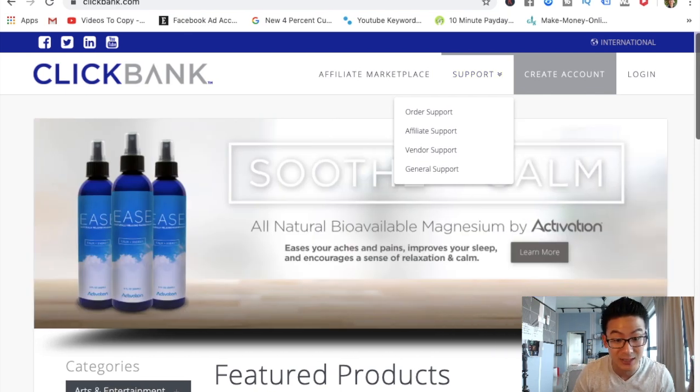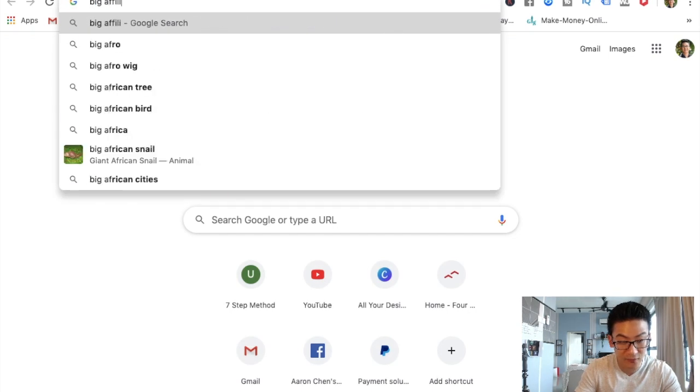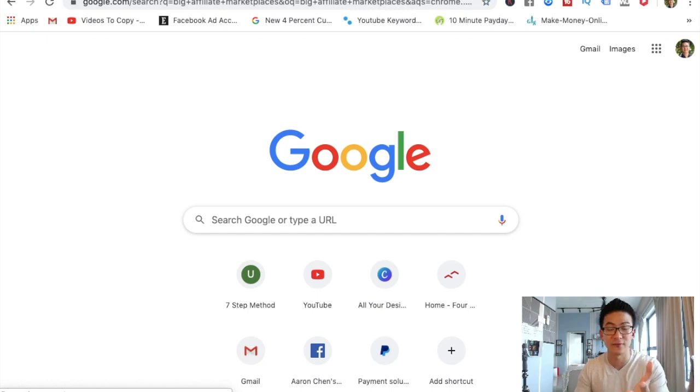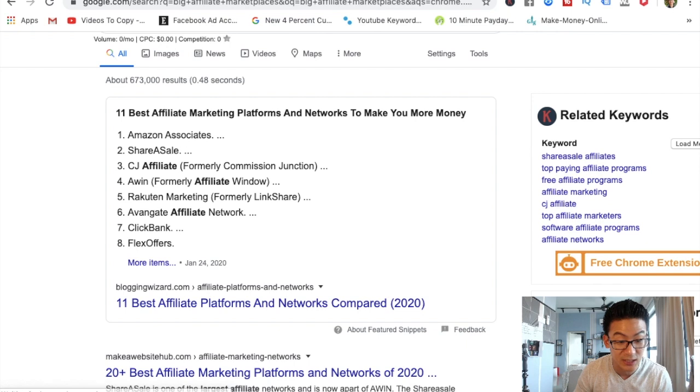And you'll get a huge list. In fact, let's do that right now. So I'm going to go to Google and search 'big affiliate marketplaces.' Google is a very powerful tool. You can see here: Amazon Associates, ShareASale, CJ Affiliate, Awin, Rakuten, ClickBank, FlexOffers, Avangate. I mean, there are so many different places.